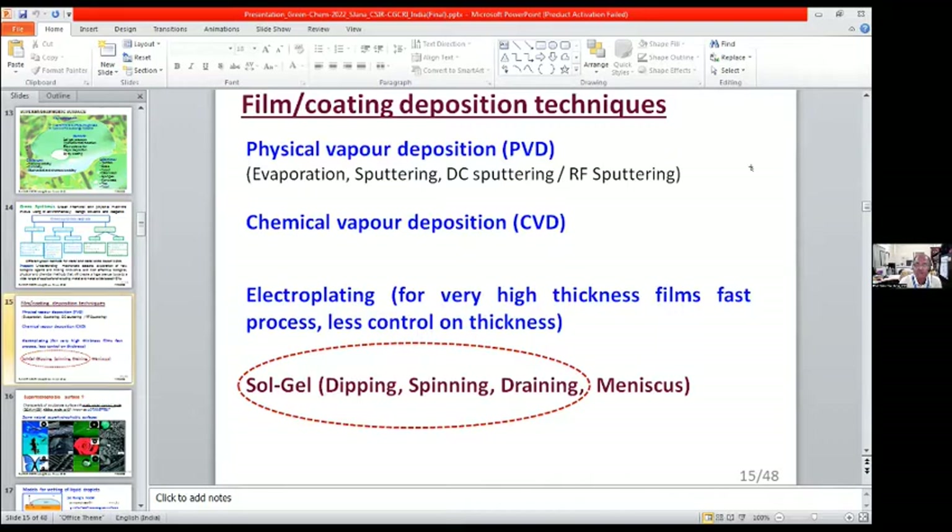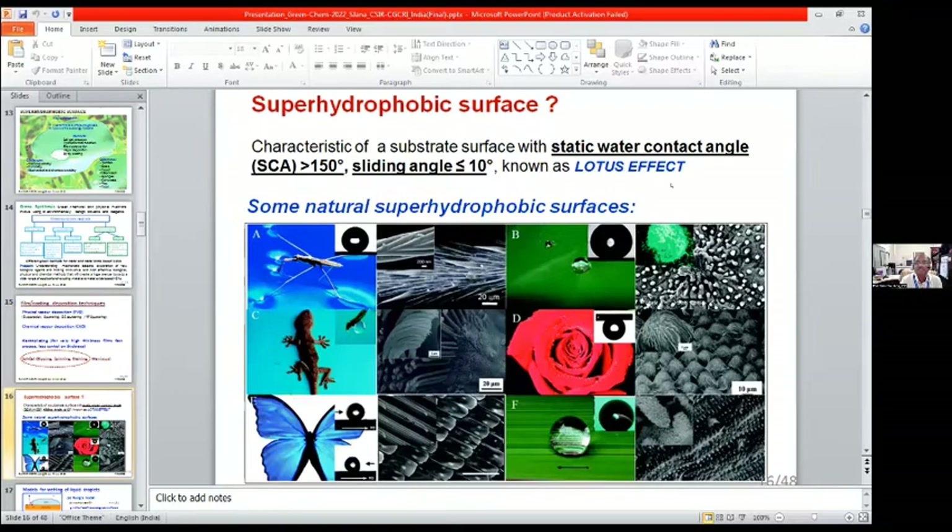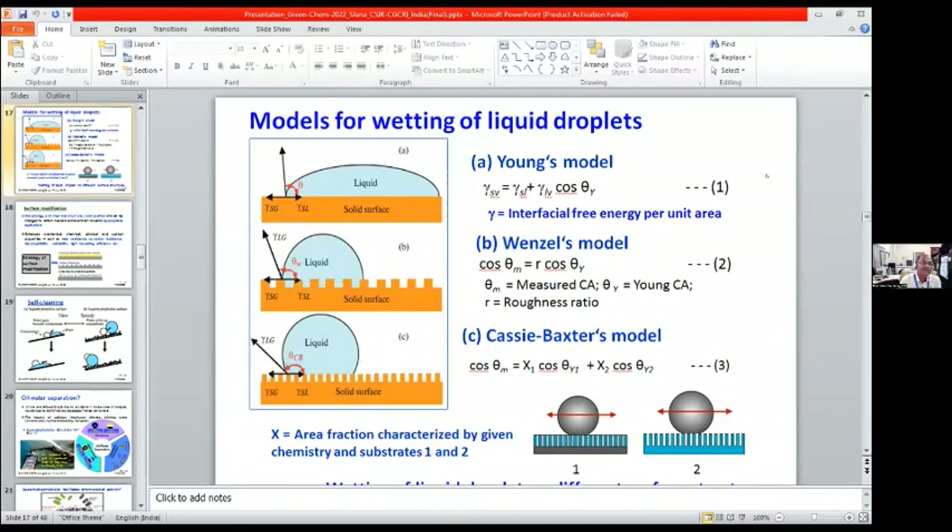For deposition technique, one can adopt physical or chemical vapour deposition, but we adopted the sol-gel dipping process. Other sol-gel processes include spinning, draining, or meniscus. Coming to the superhydrophobic surface — known as the lotus effect — the static water contact angle must be greater than 150 degrees and sliding angle less than 10 degrees. Natural superhydrophobic surfaces range from lotus leaves to water striders to butterfly wings. These superhydrophobic surfaces can be generated by different wetting models, among which the Cassie-Baxter model considers inhomogeneous surface roughness generated from hierarchical structures.